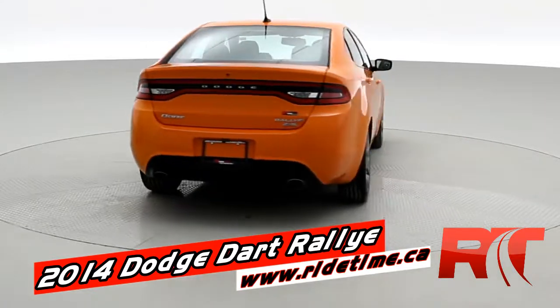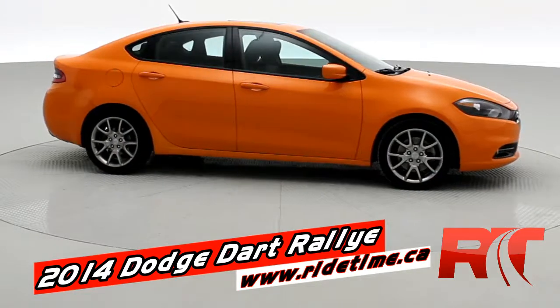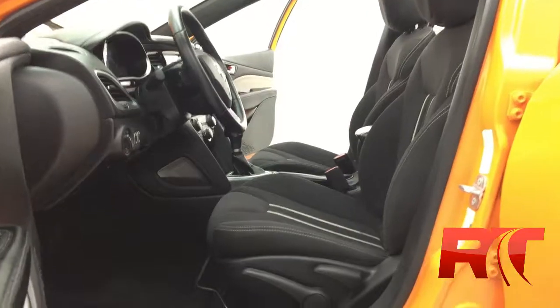This has the sun and sound group giving you a sunroof and Alpine sound system. It's got the rally appearance group which is going to give you rally cloth seats with accent stitching, dual exhaust and so much more.